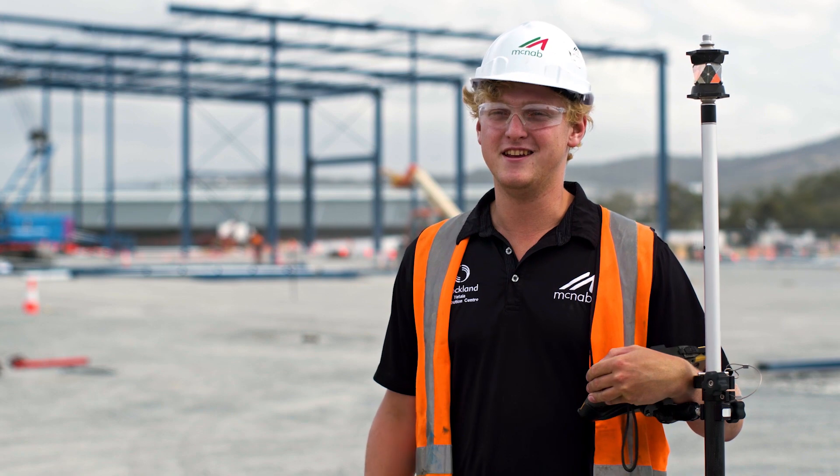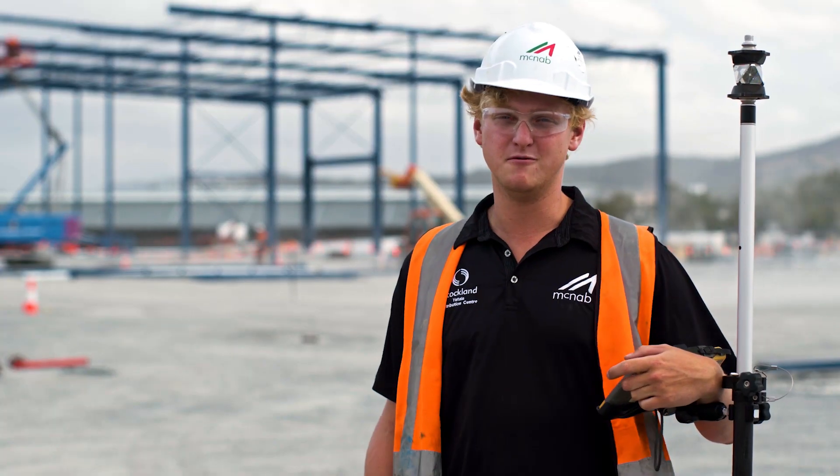Hi, my name is Robert Dobking. I'm a cadet here at McNabb Construction and this is the Yatla Distribution Centre. It's a 12,000 metre portal frame shed that we're building at the moment.